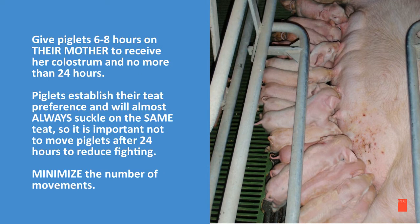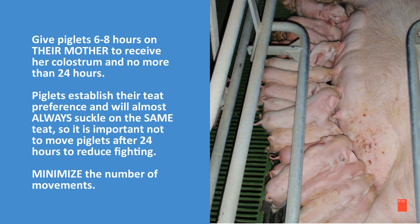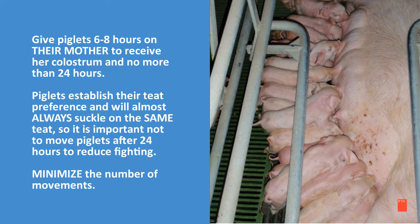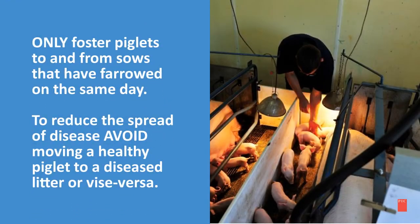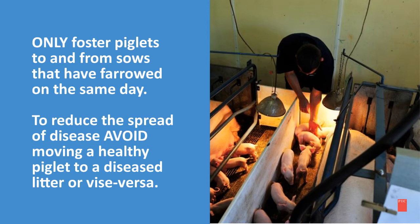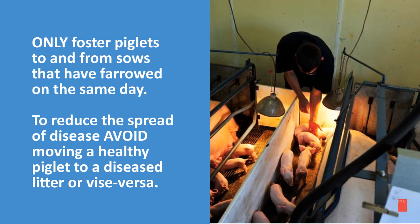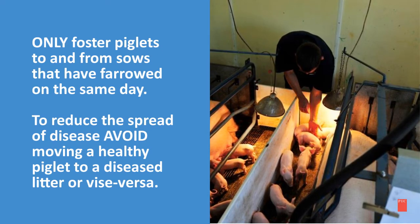It's important to give the piglets six to eight hours on their mother to receive her colostrum, but no more than 24 hours. Piglets establish their teat preference and will almost always suckle on the same teat, so it is important not to move piglets after 24 hours to help reduce fighting. Also important to minimize the number of movements. Only foster piglets to and from sows that have farrowed on that same day, and to reduce the spread of disease, avoid moving a healthy piglet to a diseased litter or vice versa.